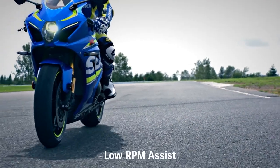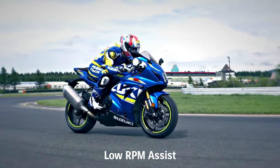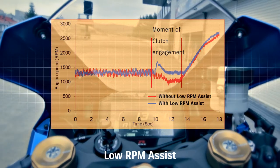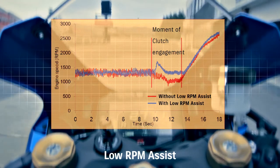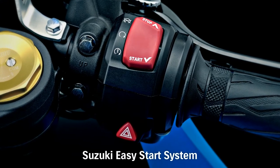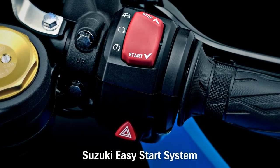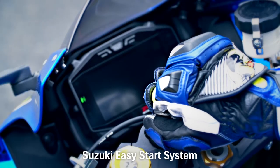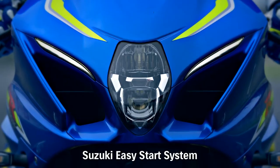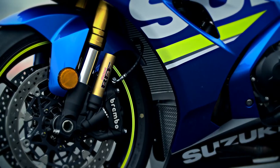The Suzuki GSX-R1000's Low RPM Assist system monitors and adjusts engine RPM when starting from a stop or when riding slowly. The GSX-R1000 also features a new Suzuki Easy Start system; the dual-processor ECM runs the one-touch Suzuki Easy Start system, which keeps the starter motor turning until the engine fires.